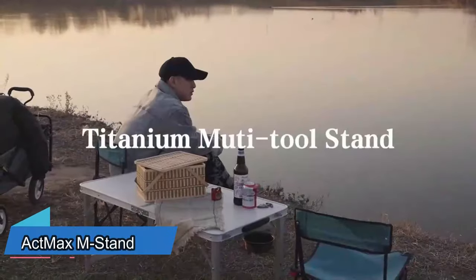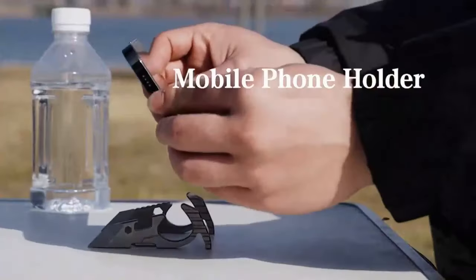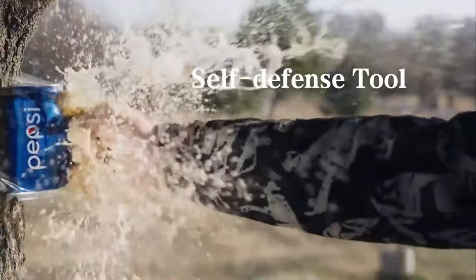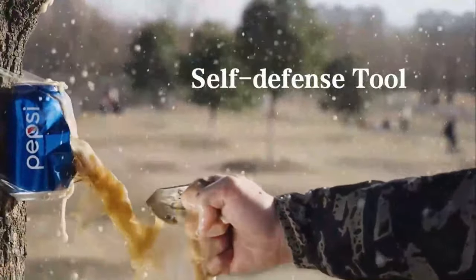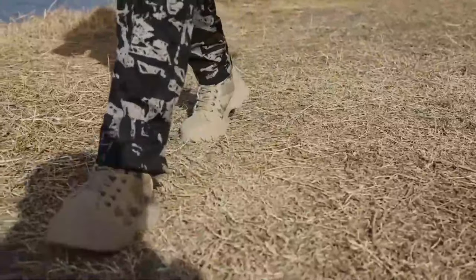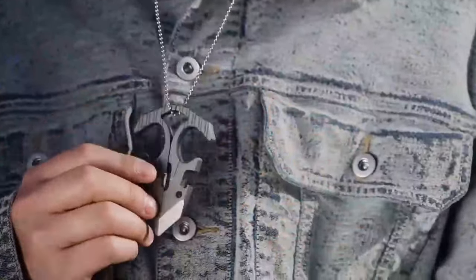This necklace is really cool and can do lots of things. The M-shaped stand can split into two parts to hold your phone. It can also be used as a tool to cut ropes, a pry bar, a nail puller, a screwdriver, and even for self-defense. Personally, I love the tritium tubes that glow in the dark.